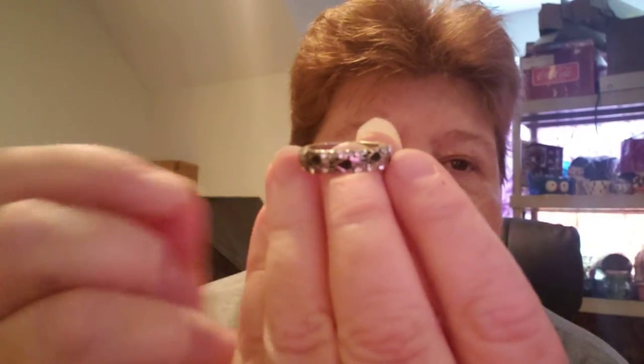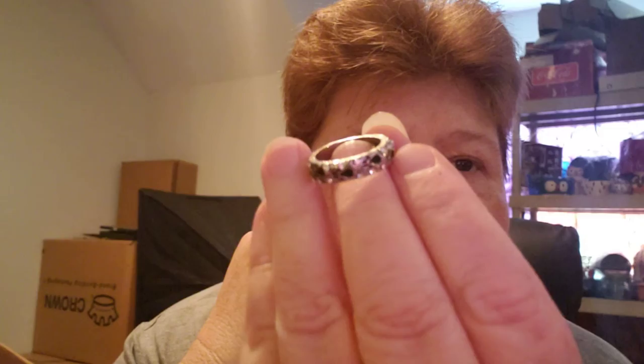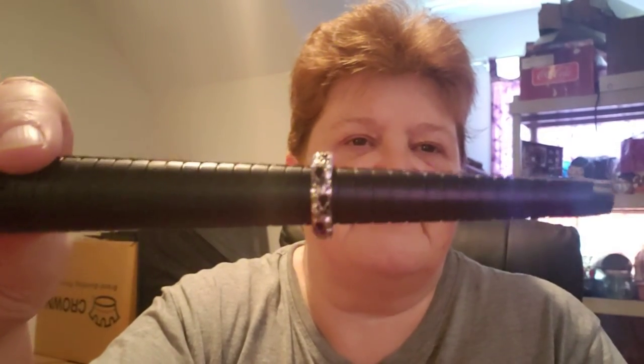And then last but not least is a pet ring. It is a size 7 and it has little paw prints — little black paw prints with little clear crystals. It is inscribed on the inside and it says, 'When I am with my pet... I am complete.' It is a size 7, really really cute.